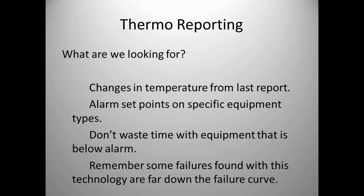With thermography we're looking for changes in temperature from the last report — is the bearing or motor hotter than last time? Setting alarm set points: what is the temperature of that equipment supposed to be, and when is it in its failure mode? Is it a 20-degree rise or a 30-degree rise? Then mapping that back to the technology, which in many cases would be mechanical ultrasound. Remember: some failures found with thermography are far down the failure curve. If we let it get to temperature, we're far down the curve and sometimes we can't get it back.